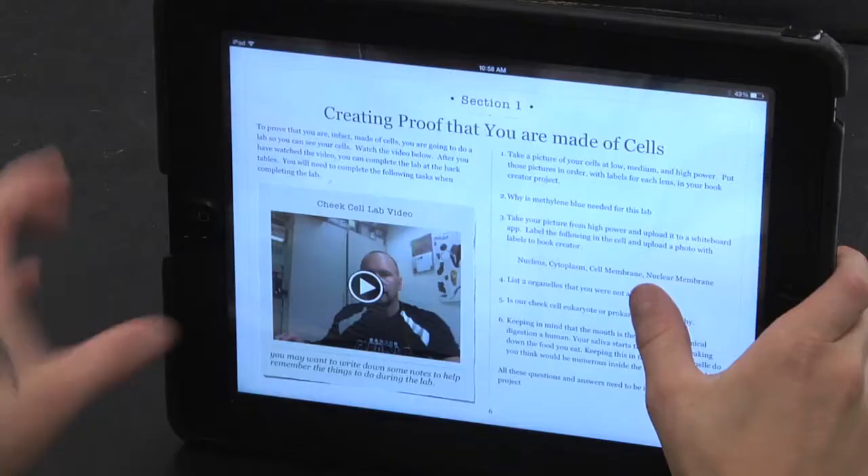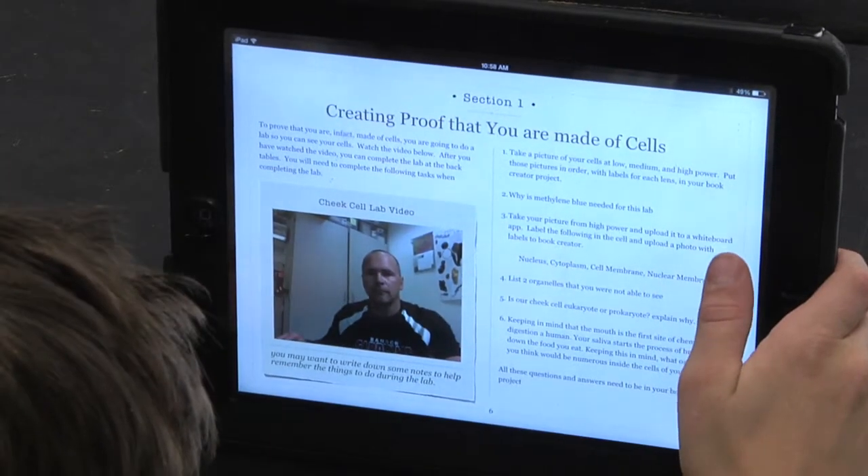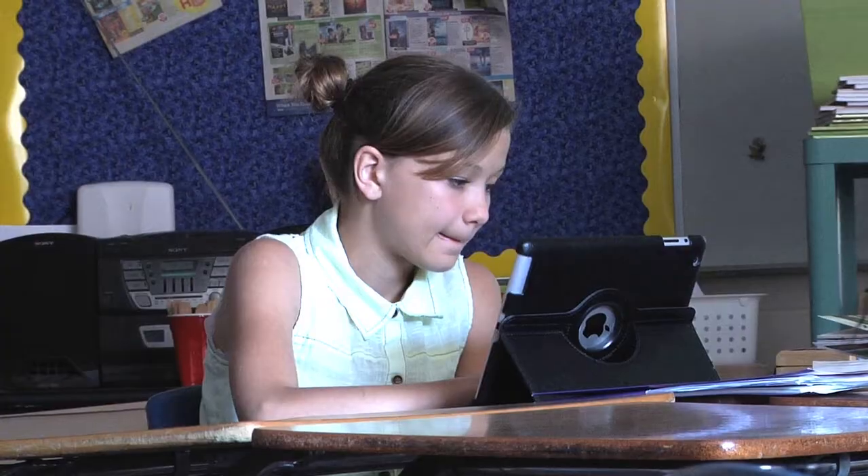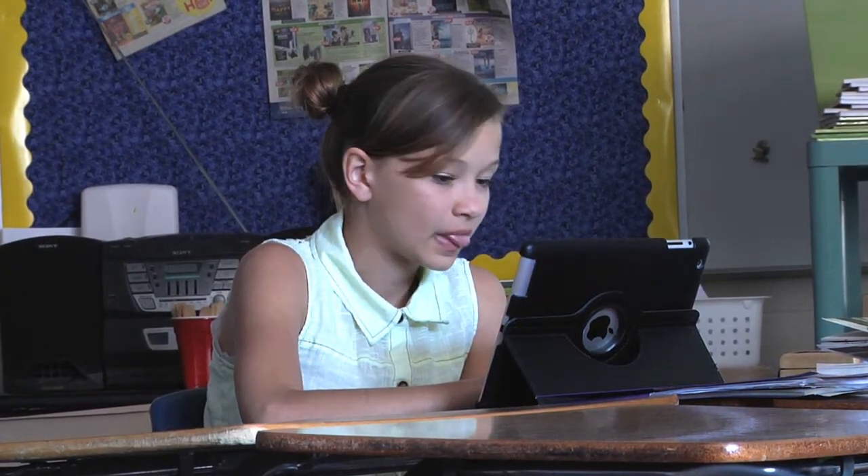A close look will reveal math teachers flipping instruction, science teachers recording labs and experiments, music educators sharing individualized theory and instrumental lessons, and reading teachers archiving learning strategies.